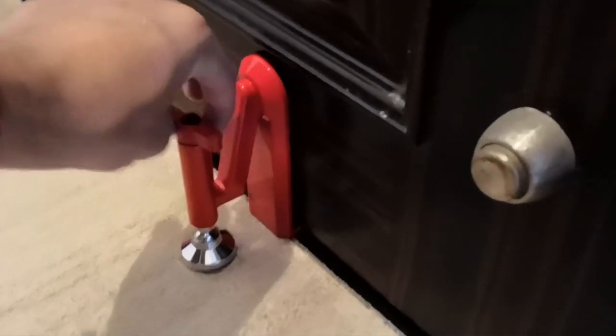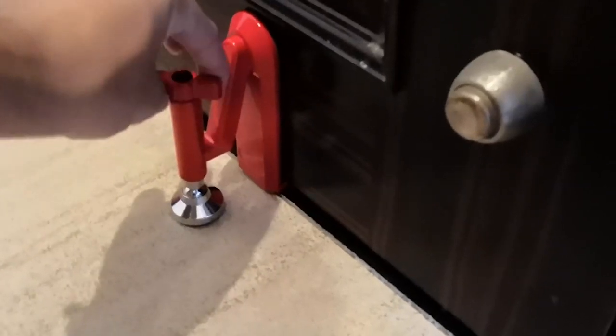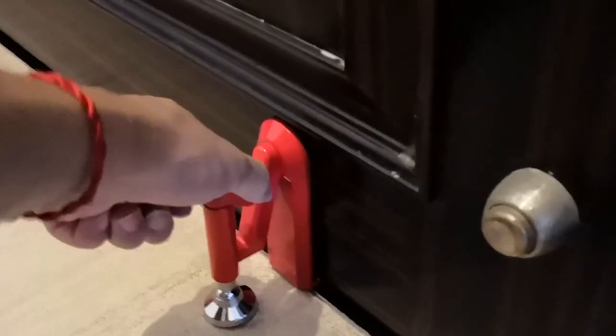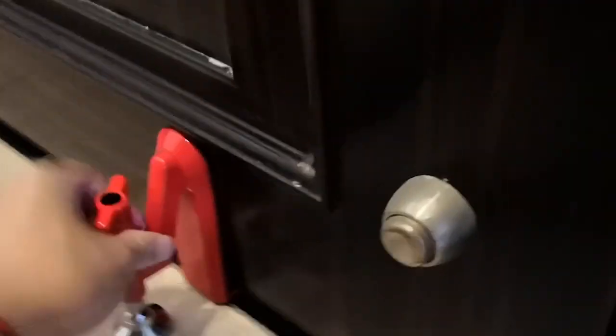It's very easy to put in place — just slide the stopper under the door and screw it in place. No matter what kind of flooring you choose, installing it will take the least amount of time and work. The design doesn't fit all doors, but it only weighs a little more than 0.6 pounds and can fit in a backpack.